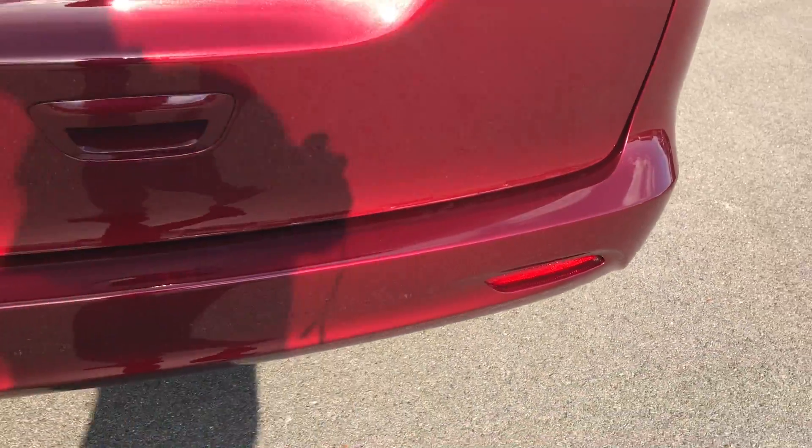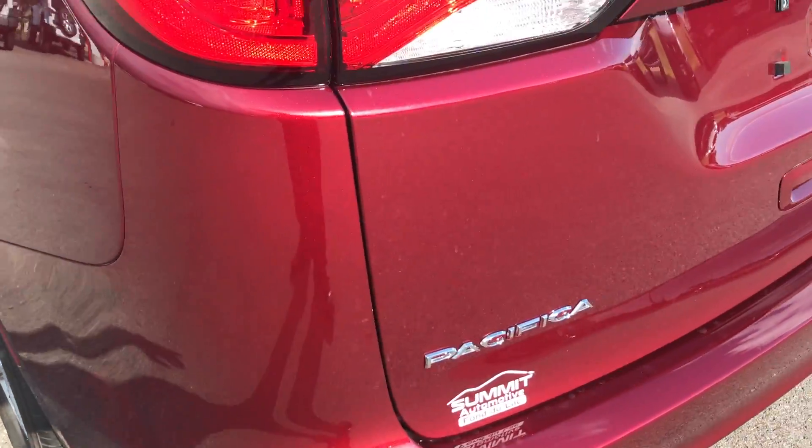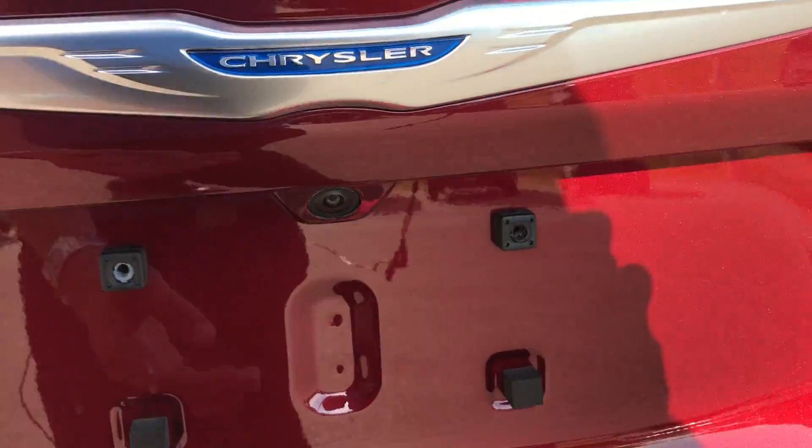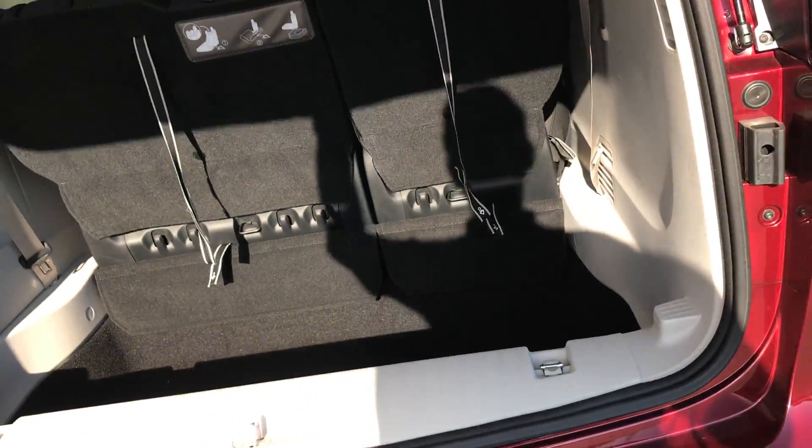Rear bumper is absolutely perfect, no dents, dings, or scratches on that. Same thing goes for the tailgate, no dents, dings, or scratches. It does have a backup camera and this is a manual lift rear gate.